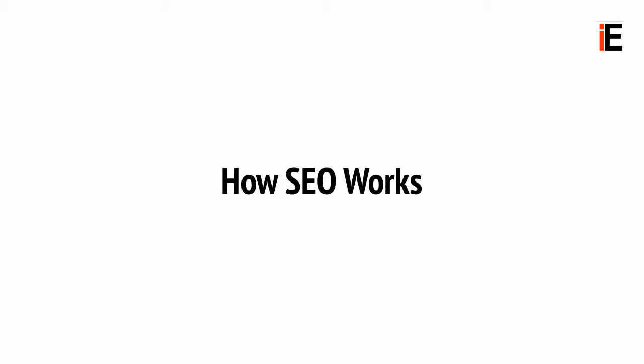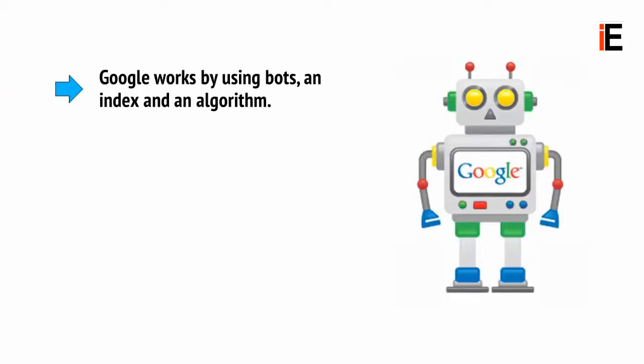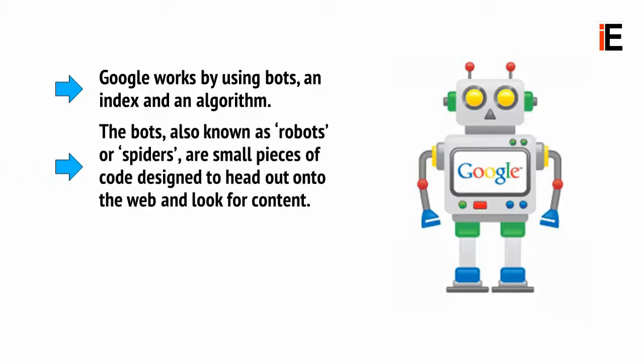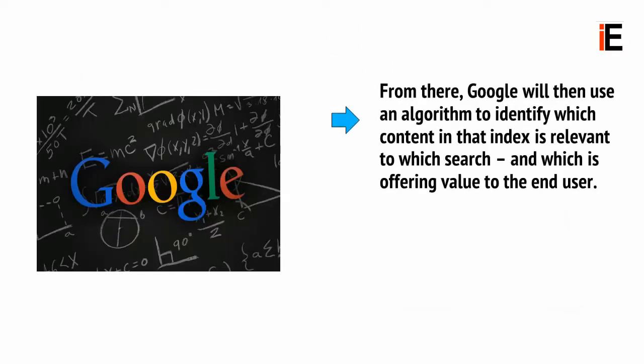SEO essentially works by attempting to second-guess the algorithms used by Google to decide which sites to index and where to rank them. Google works by using bots, an index, and an algorithm. The bots, also known as robots or spiders, are small pieces of code designed to head out onto the web and look for content. They read web pages and add that content to a massive index which Google can use as a reference. From there, Google will then use an algorithm to identify which content in that index is relevant to which search and which is offering value to the end user.